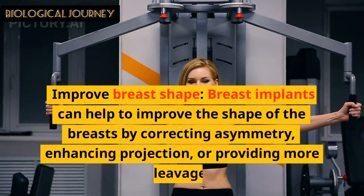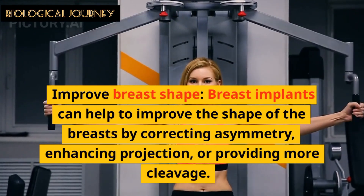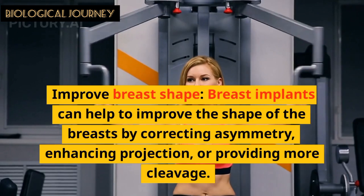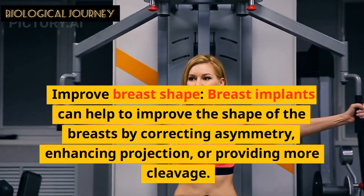Breast implants can help to improve the shape of the breast by correcting asymmetry, enhancing projection, or providing more cleavage.